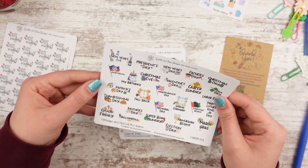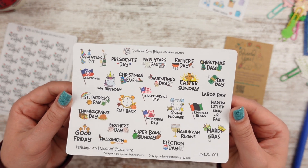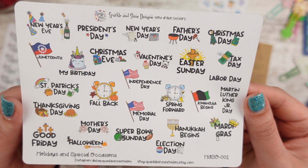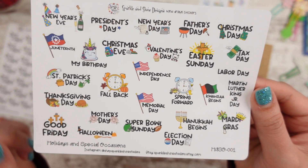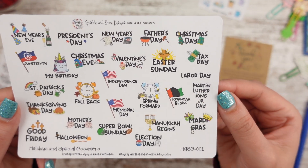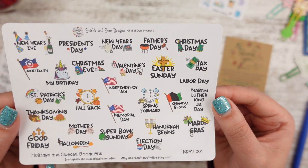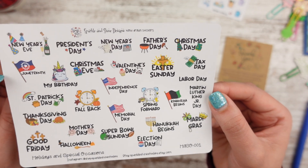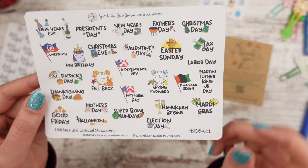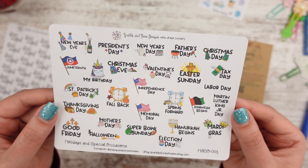I bought this one — I don't know if this is for next year, but I just really liked it. It was $3.95. I like it when the holidays have little icons on them. Like Mother's Day has little flowers, Kwanzaa has a flag. Some don't have icons — Labor Day and Martin Luther King Jr. Day don't — but I think everything else does. Juneteenth has one, St. Patrick's Day has a lot, Thanksgiving, Super Bowl Sunday. I just thought these were really fun, so I wanted them. I think I'm saving them for next year though.